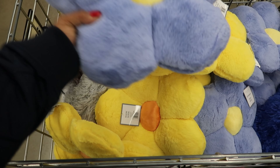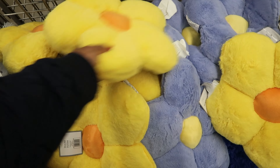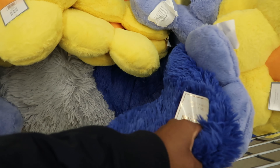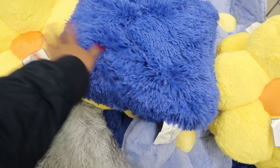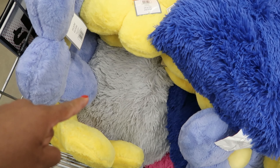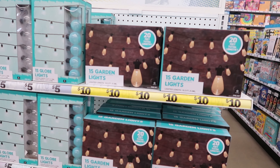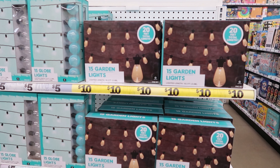They have these fun cute pillows here — these are $5.55. You can get the lavender or yellow. And they have these furry ones — those are $5.55 as well. That comes in blue, gray, and I see a pink one down there as well.